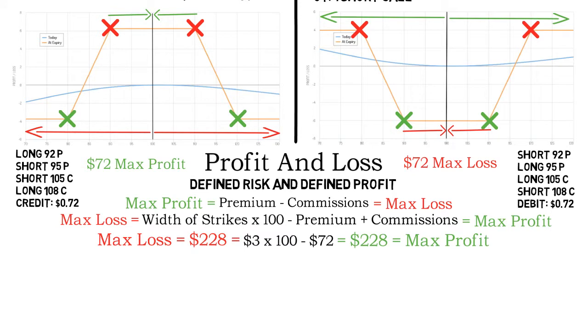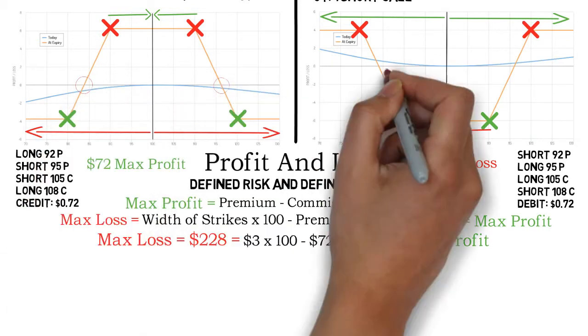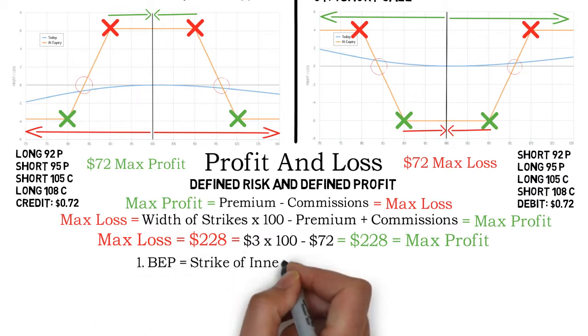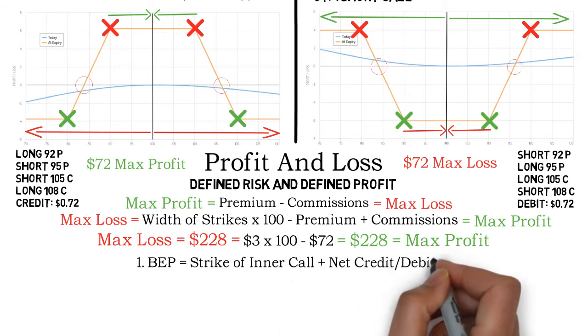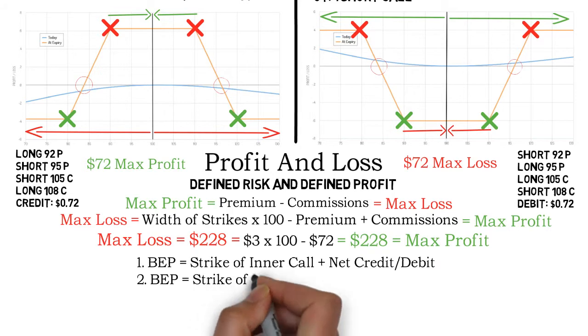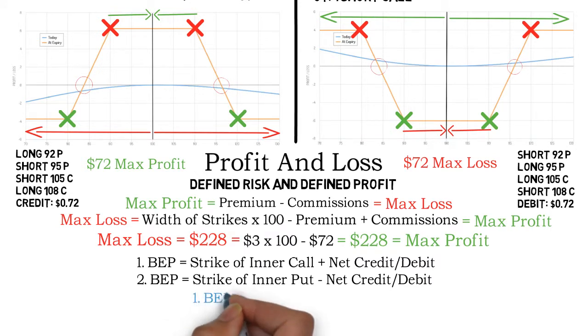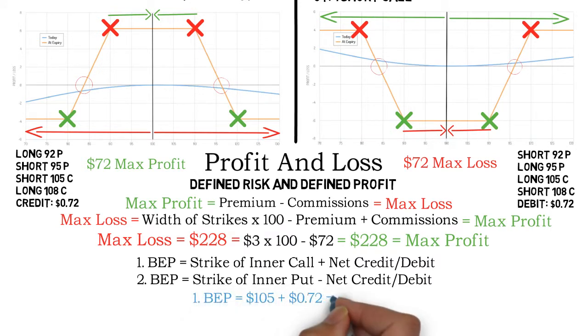As you can see, the risk-to-reward ratio is much better for the long iron condor, but this is compensated by something else I will present very soon. Now the only point left is to find the break-even points. All you have to do is add the credit or debit to the inner call and subtract the credit or debit from the inner put. In this example, the two inner options are the ones with strikes 105 and 95. After adding and subtracting $0.72, the break-even points are $105.72 and $94.28.